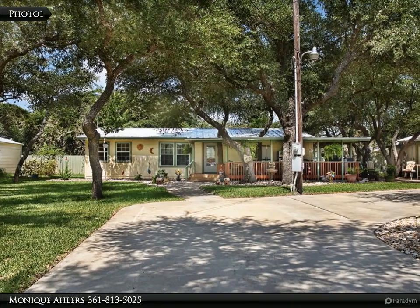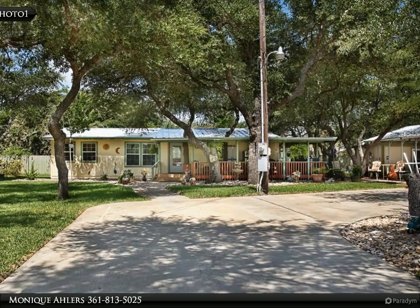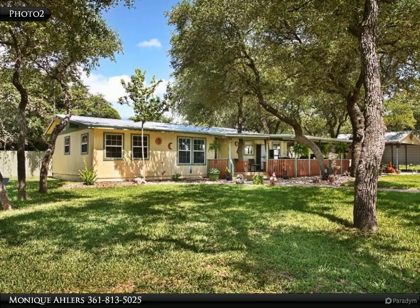This Coldwell Banker Paysetter Steel Realtors Property Video is presented by Monique Ahlers. Welcome to your own piece of Texas, where the stars at night are big and bright.